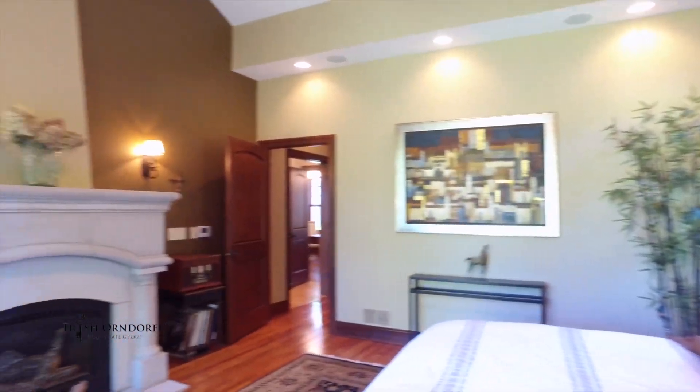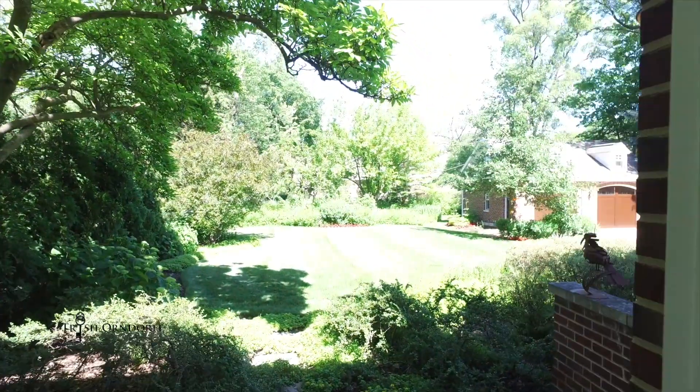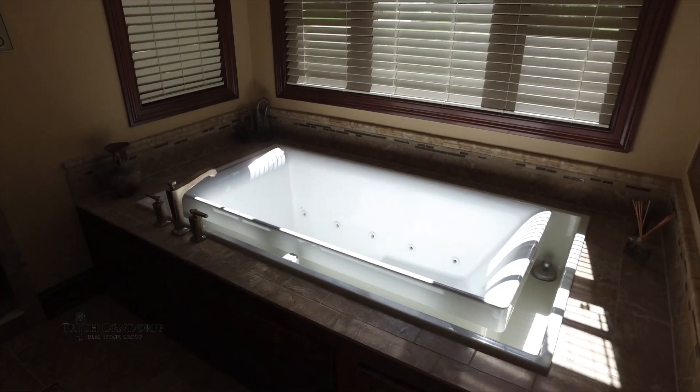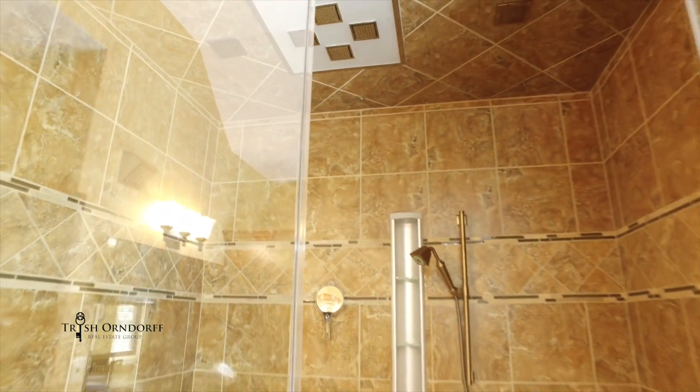The luxurious first-floor master bedroom with fireplace has a walkout back lanai and serene spa bathroom with effervescent infinity tub and Kohler environmental system with oversized sauna and shower.